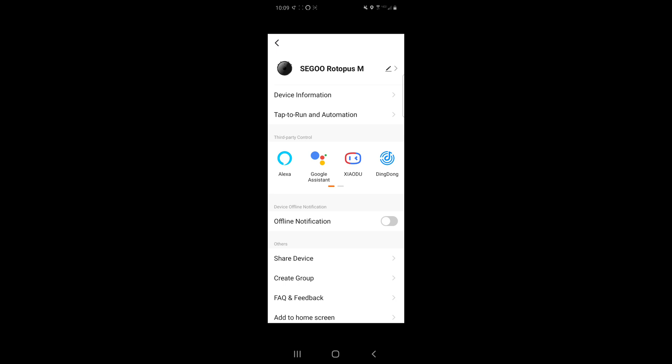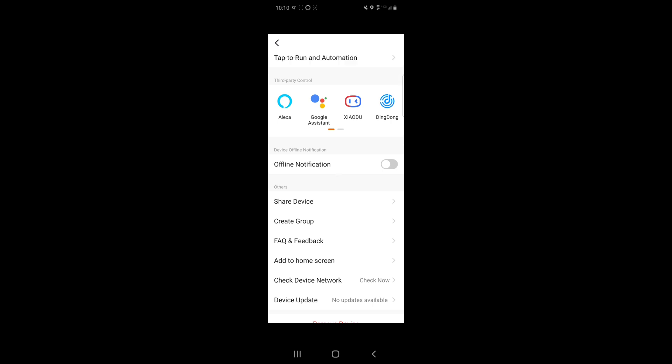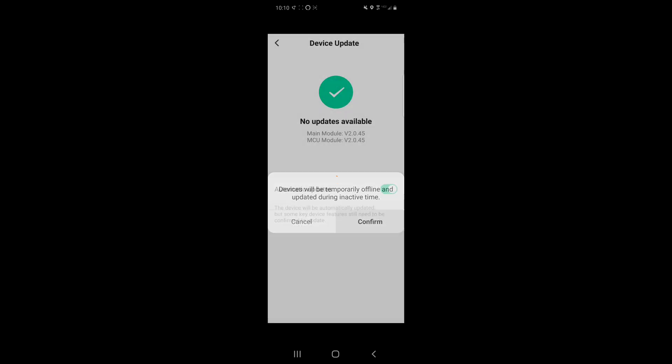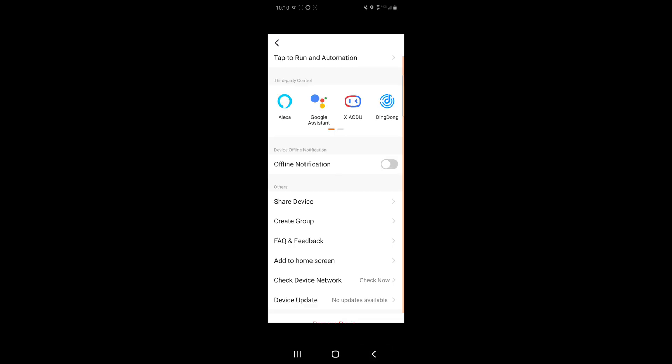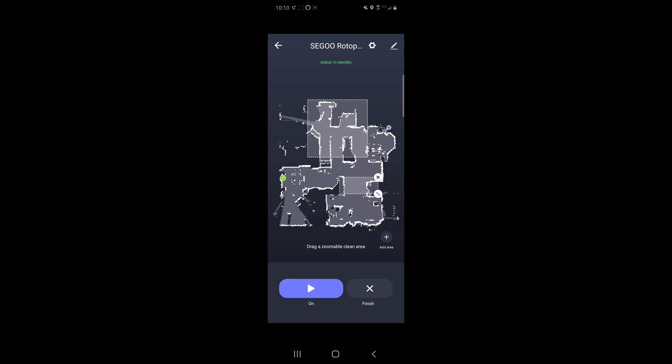You also have Alexa, Google Assistant, some overseas virtual assistants including one called Ding-dong — that's actually pretty interesting. You can turn off offline notifications, share the device, create groups, do software updates, and check for or enable automatic firmware updates — which is a really nice feature. Down below there's AutoClean, SpotClean which does a 1.8x1.8 meter square, and AreaClean. One nice feature is it remembers the last AreaClean, so you just press Go if you have a concentrated area. One downside is you can't tell the robot vacuum to clean multiple areas, but a workaround is to overlay multiple areas to have it clean an area more than once.